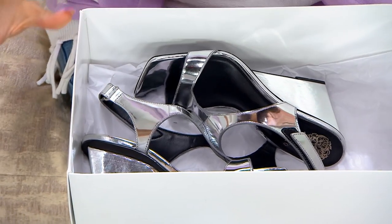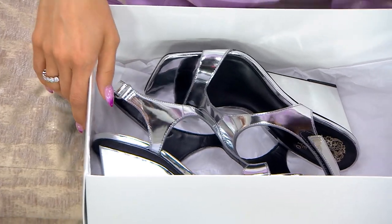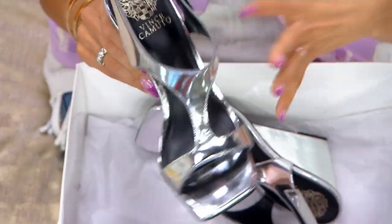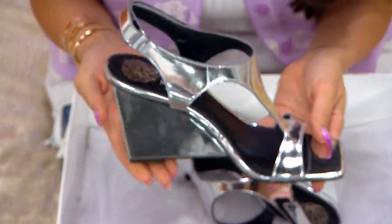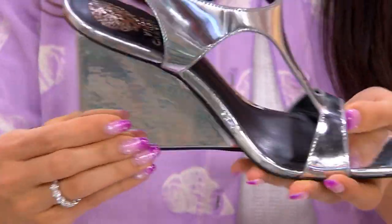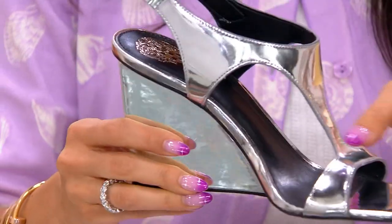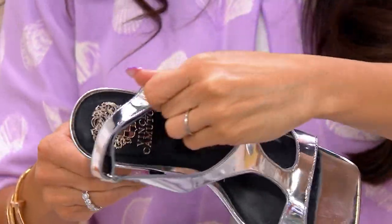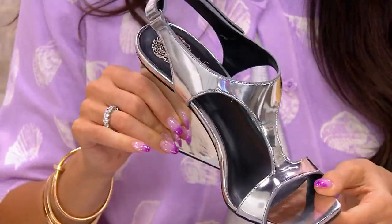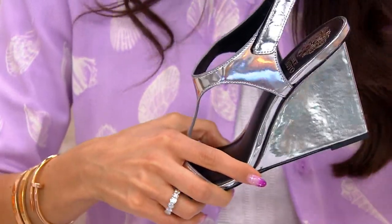Whether it's a riding vacation, a big moment event, or maybe you just want to feel super cute with your jeans on — from Vince Camuto, I mean let's just stare at it, isn't it beautiful? I love the square toe. I love that they've wrapped the leather around the heel. It's absolutely stunning and it's new. The heel is so cool and architectural.